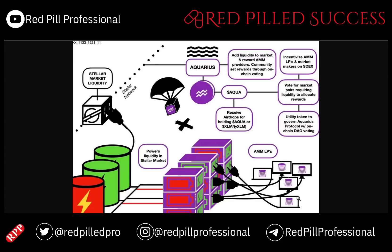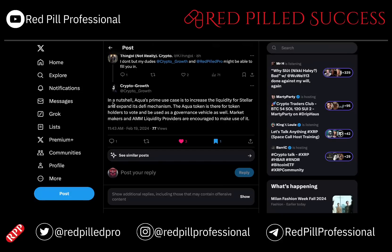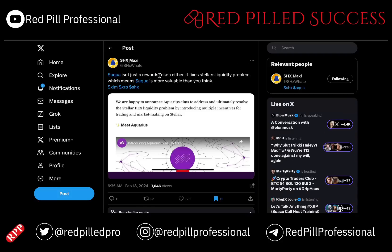The whole point is that you have a bunch of LPs for tokens paired up with Aqua, and that powers the liquidity in the entire XLM ecosystem. Aqua's prime use case is to increase the liquidity of XLM and expand its DeFi capabilities. MMs and AMM LPs are encouraged to participate, and it's not just a rewards token — it solves XLM's liquidity problem, which means Aqua might be more valuable than we think.